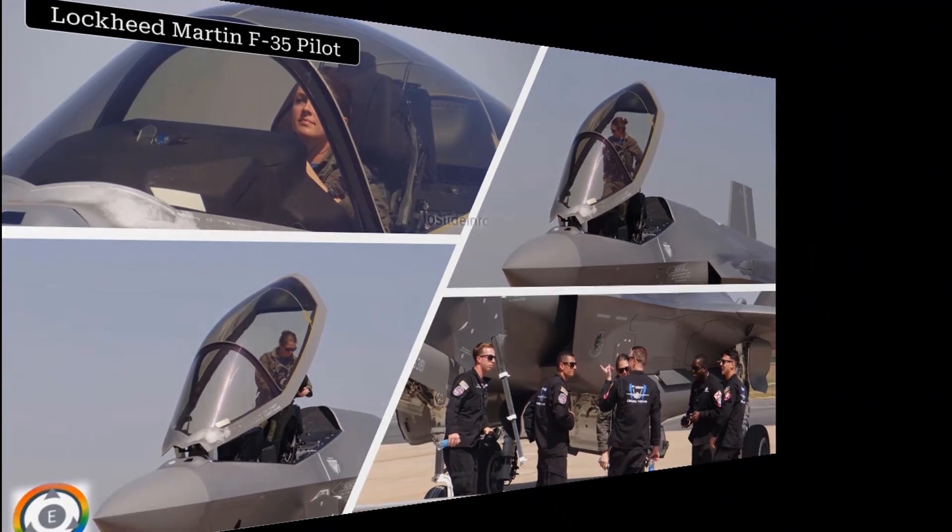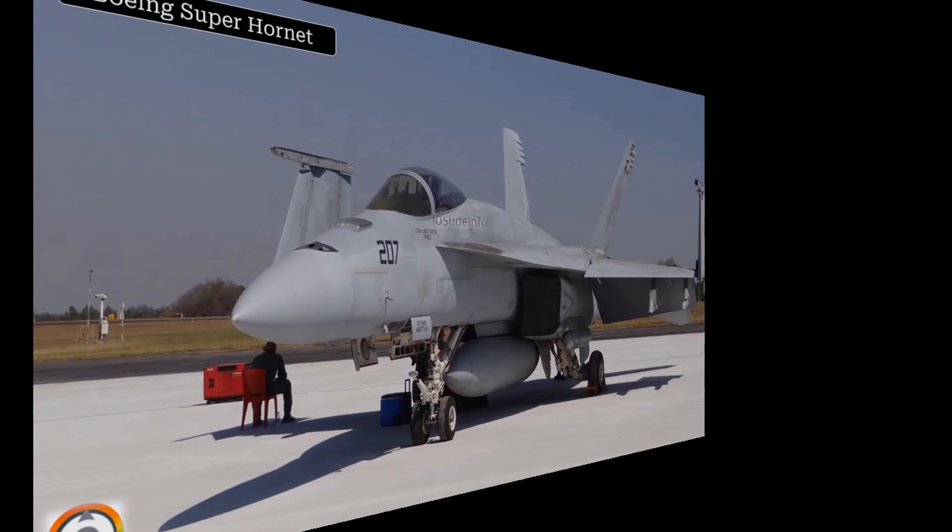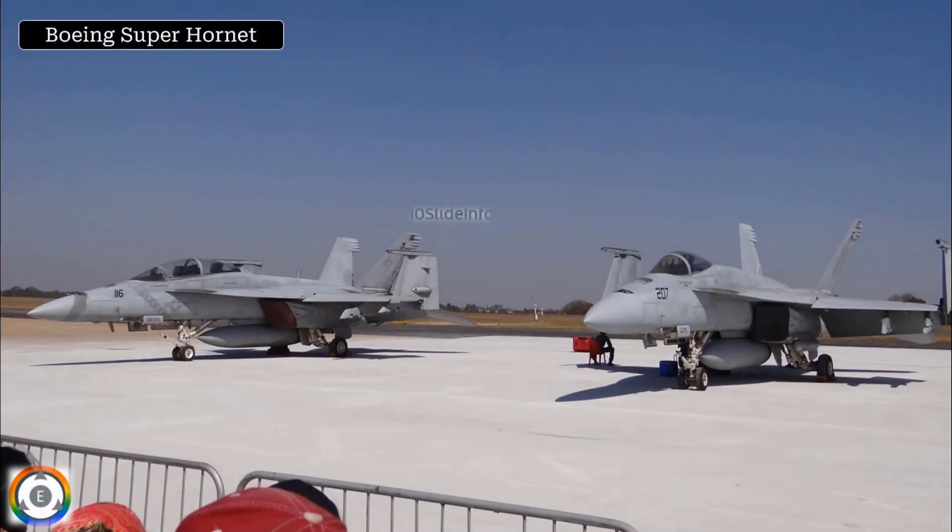Next comes the Tom Cruise fighter, the Boeing F/A-18 Super Hornet, which he flew in the movie Top Gun. Another partner for the same Super Hornet combat-proven fighters by Boeing of the United States.